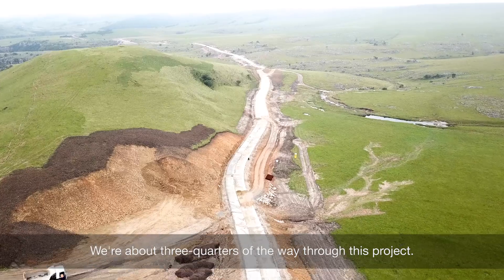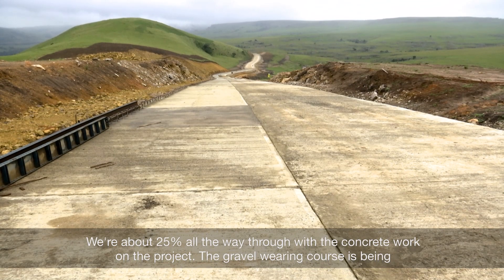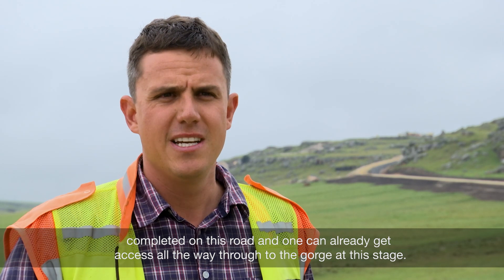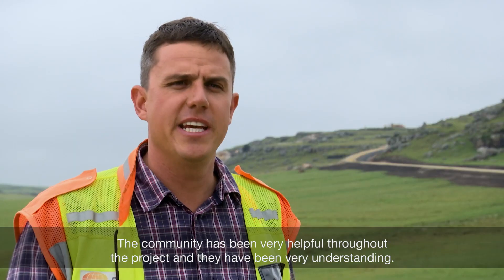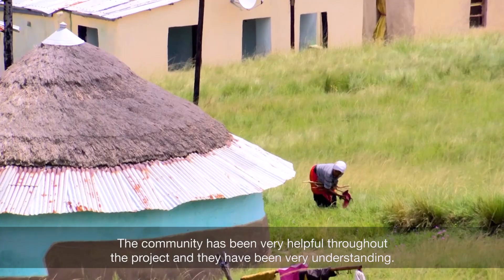We are about three quarters of the way through this project and about 25% of the way through with the concrete work. The gravel wearing course has been completed on this road and one can already get access all the way through to the gorge at this stage. The community has been very helpful and understanding throughout the project.